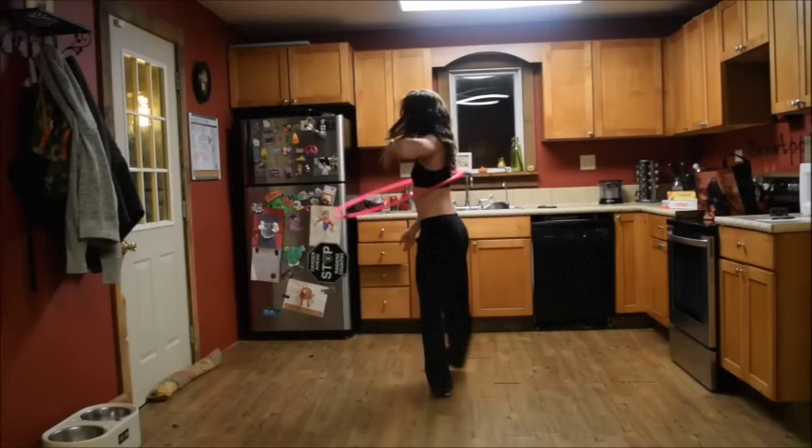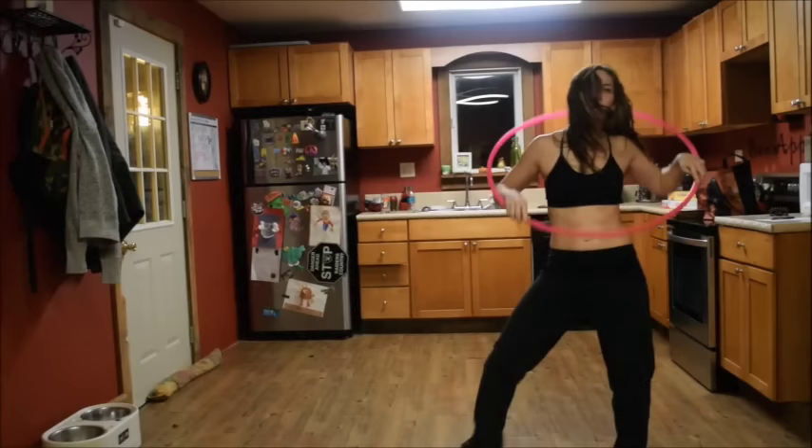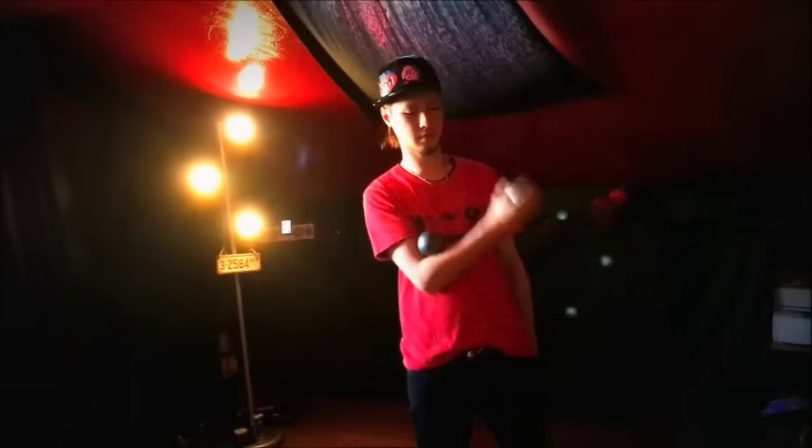A little hooping for you from one of the best — Rachel Lust, breaking it down in her kitchen. One thing I found while watching this video is that the choreography is on point; it goes so well with the music. You should definitely check out the whole video at her channel.